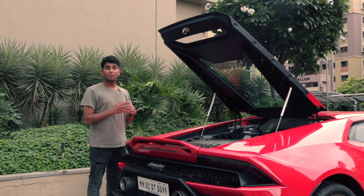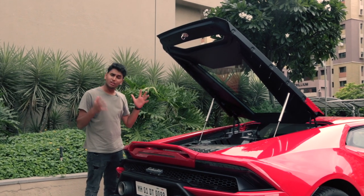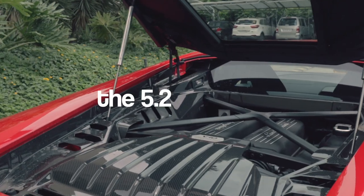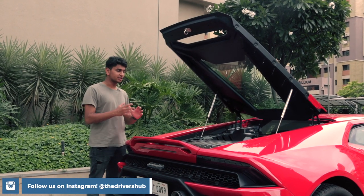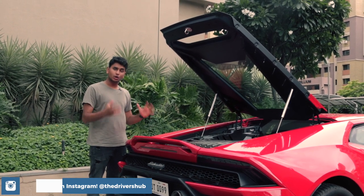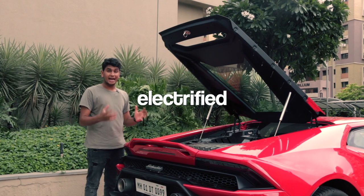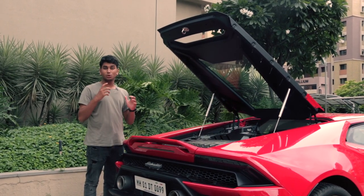This has always been the party trick of the mid-engine Lamborghini, and that is the engine. In the Huracan, you find the 5.2-litre naturally aspirated V10. This is probably one of the last times you will be able to hear this engine in all of its naturally aspirated glory, because after the Huracan, this platform is going to get electrified quite heavily with a hybrid system, so maybe the sound gets subdued a little bit.